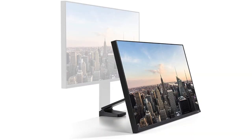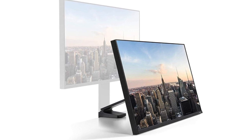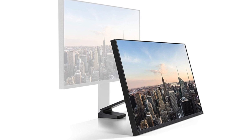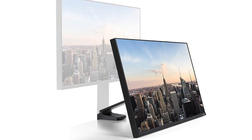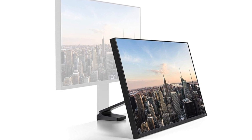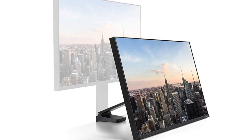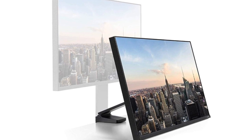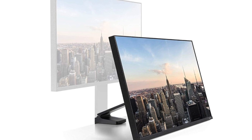Downsides? Not everyone will be happy with just the two input options, and there's no USB passthrough or built-in speakers. There's also no ability to swivel the monitor from side to side. That being said, all in all, the Samsung Space Monitor would make a really nice upgrade for many people, especially if you're focused on productivity. It gives you a big 4K panel with flexible positioning, while also saving up to 40% on the desk space used by a typical monitor.